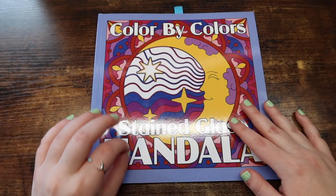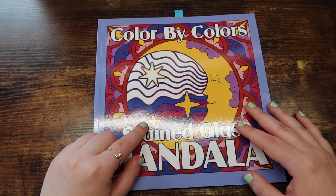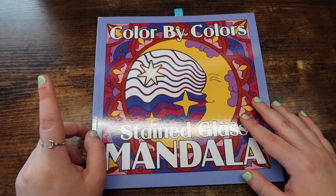Next up, if you've been around my channel for any length of time, you guys know that I love Kira Shershneva's coloring books and especially her color by colors. This is not really color by number necessarily, but let me show you a color by color. Let me show you guys a blank one.